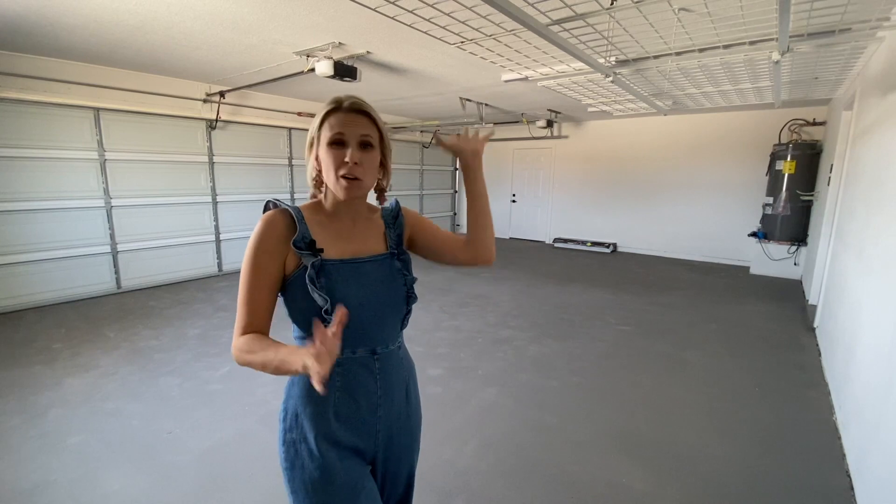This house has a three-car oversized garage with super high ceilings, so if you need all kinds of storage up above or if you're a guy that needs a little bit of a workshop, this is going to be perfect for you.